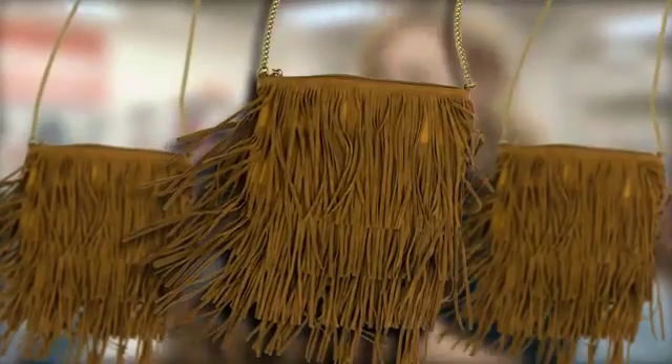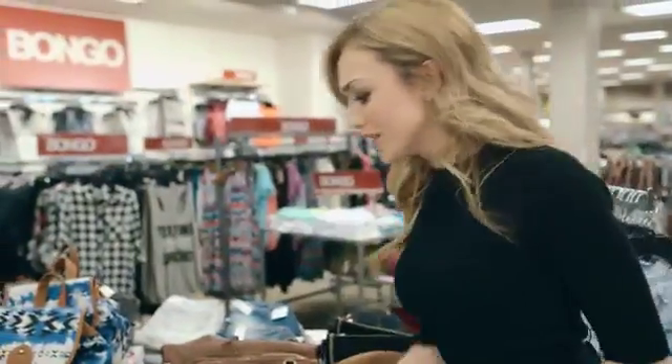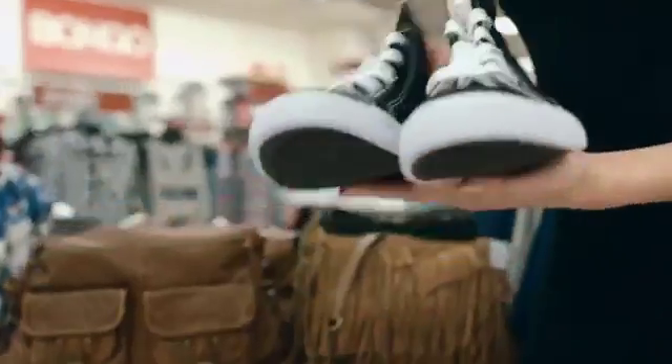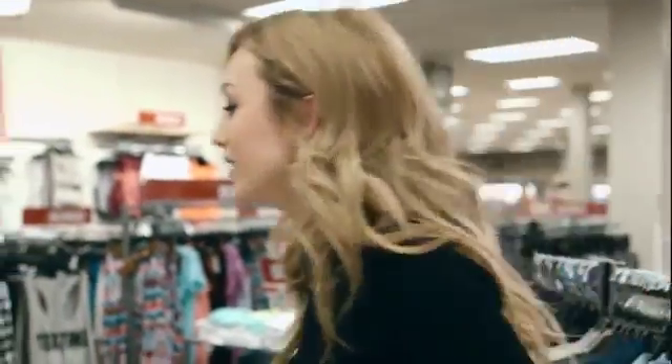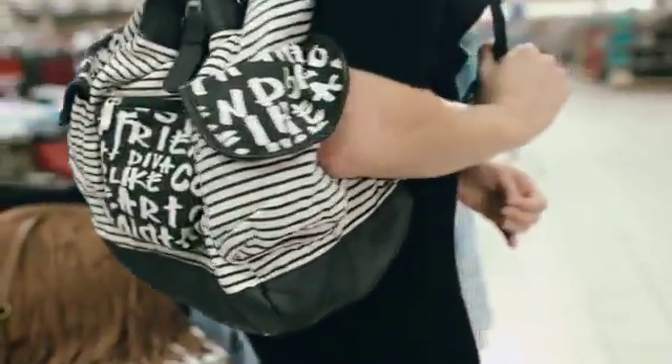Going along with that 70s boho chic vibe, I would throw this fringe bag over top of the dress that we saw back there, and I always love a good pair of sneakers — these are so cute but also so comfortable. With the "Texting is my cardio" tee, the flannel wrapped around your waist, and the leather jacket on top, I love this black and white striped backpack. I would throw it over one shoulder and you're good to go.